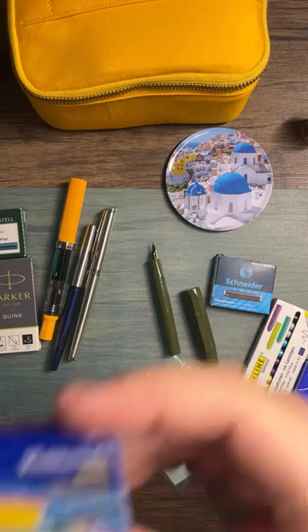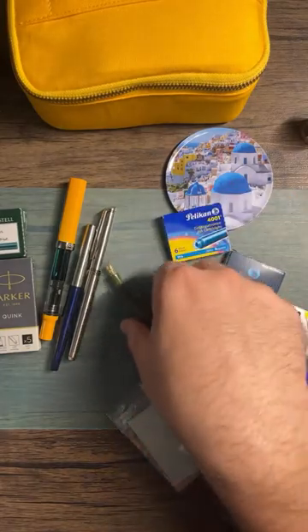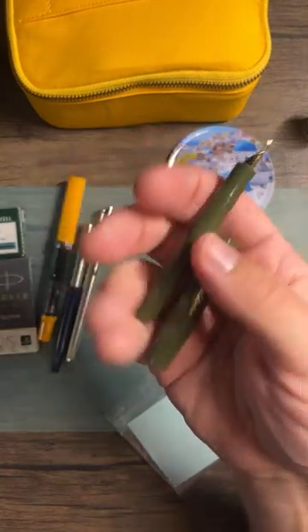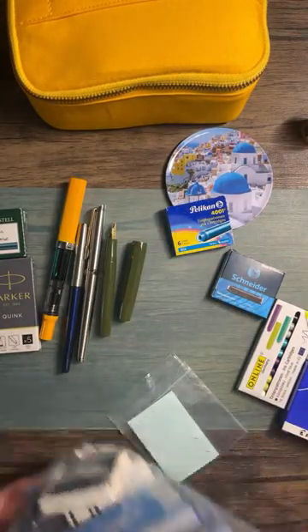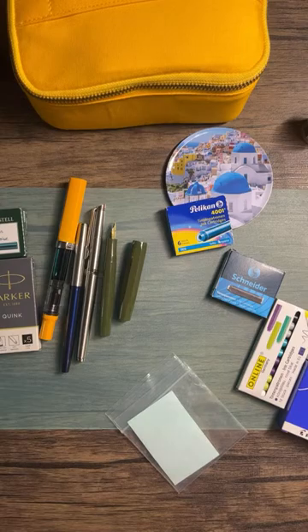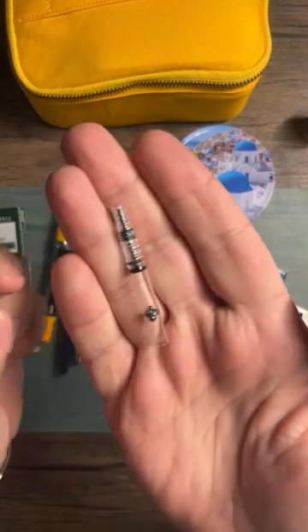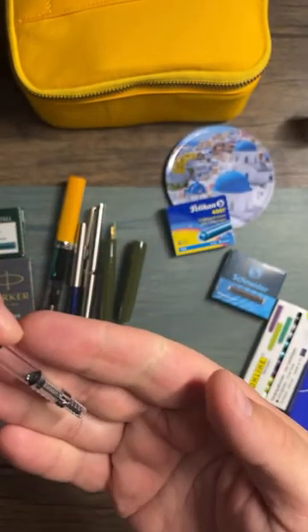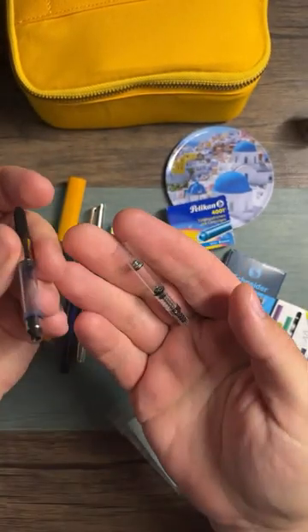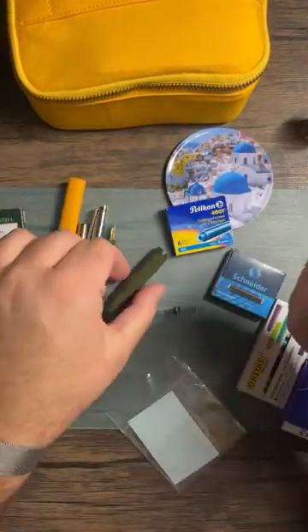Maybe we'll do the Pelican turquoise, but I don't think turquoise ink coming out of this olive-colored pen body would feel right to me. I also need to check if I have a converter for the Kaweco — I don't think I do. I guess we could just try it.